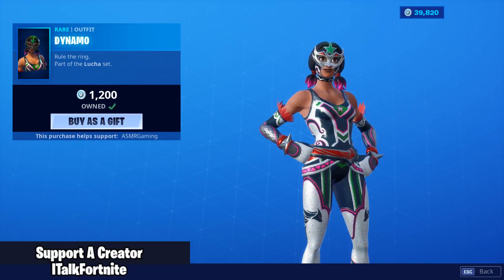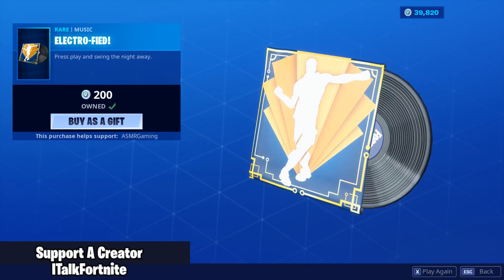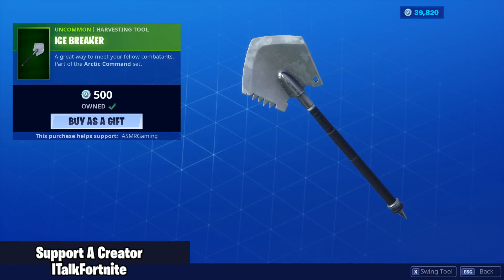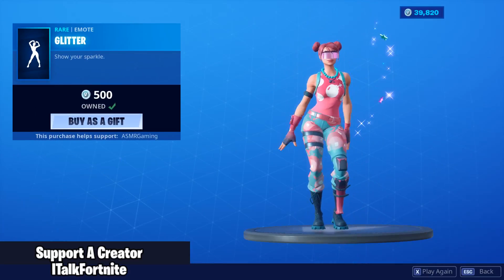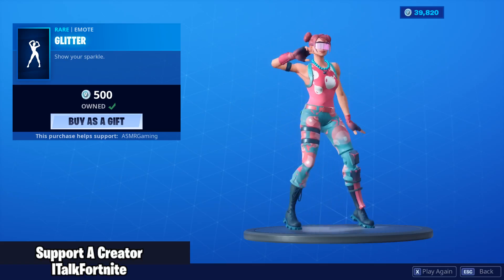Dynamo is back — my favorite skin of all time is back. Commando is also back. The Electrofied music pack is also back, it's actually a pretty good tune, not gonna lie. Icebreaker and Glitter are also back — another really good emote. Sounds like Kelly Clarkson.